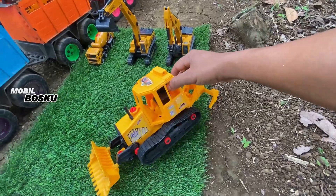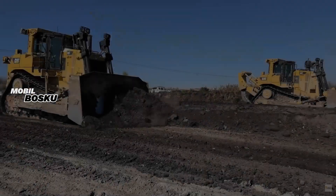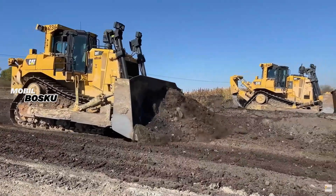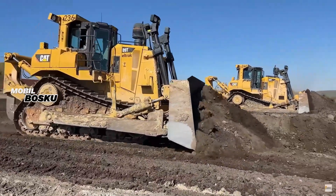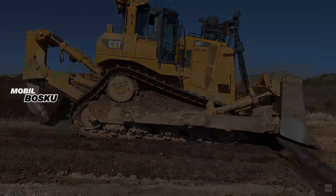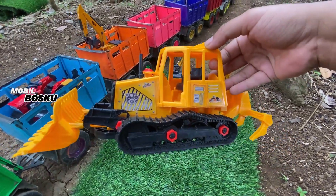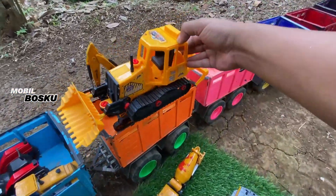Widih, wadidaw! Lihat teman-teman, di sini ada bulldozer. Wow, keren sekali ya. Widih, super besar. Mantul, taruh sini.